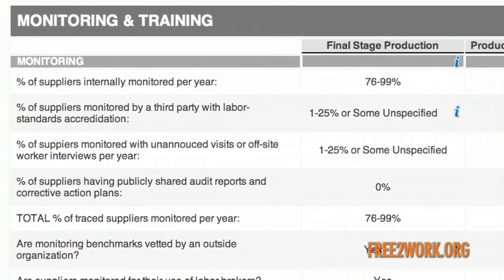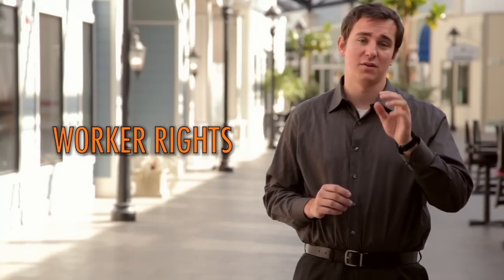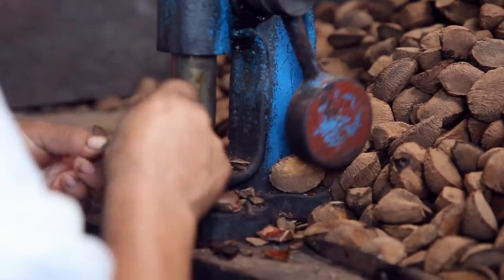Next, we evaluate a brand's monitoring program to protect its workers. Better monitoring programs include unannounced visits to factories and off-site worker interviews. Finally, we assess a brand's empowerment of its workers. We look for a brand to ensure free association of its workers and to pay workers a living wage.